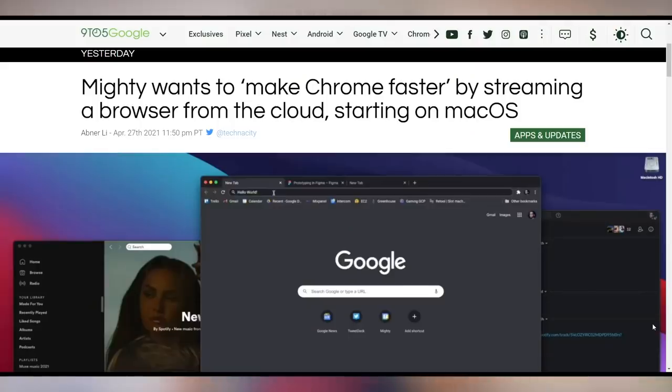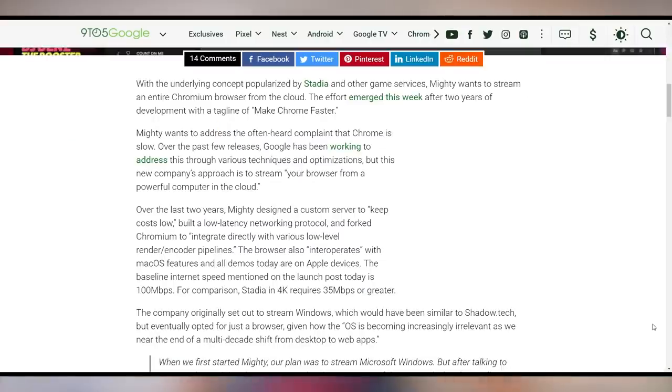Mighty wants to make Google Chrome faster by streaming it to you over the internet — a statement I never thought I'd have to make. We have cloud-streamed web browsers. Their application essentially makes your browser more powerful because it's from the cloud, and it can integrate directly with various low-level render encoder pipelines that makes it better for things like macOS.